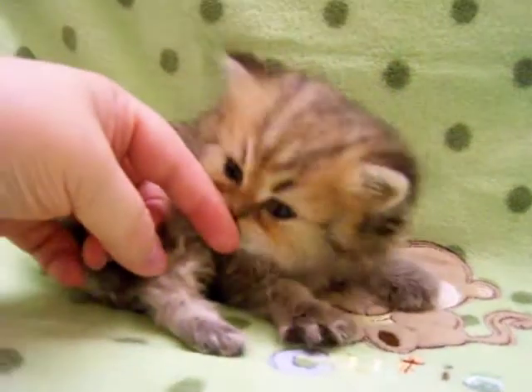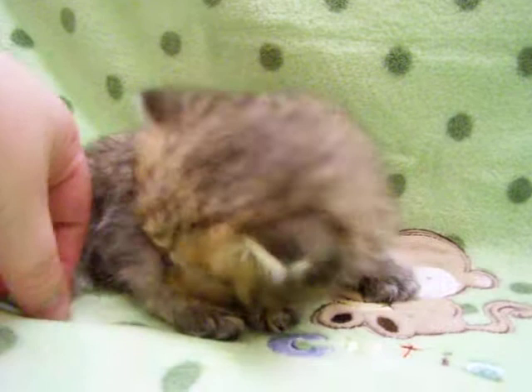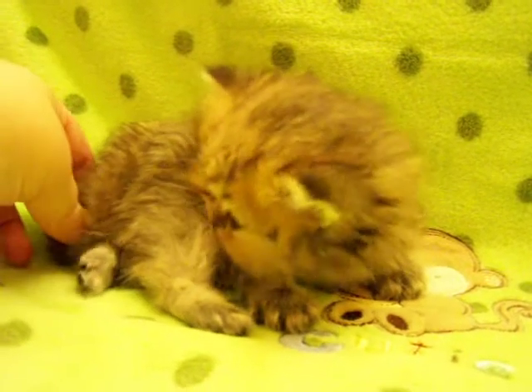If you're looking for a tiny kitty, then Da Vinci would be for you, because he is so tiny and so lovable.